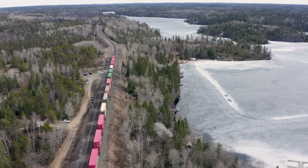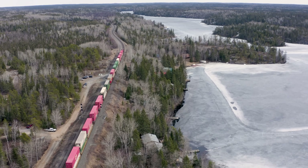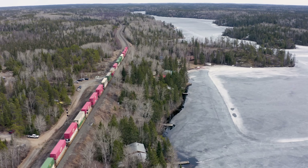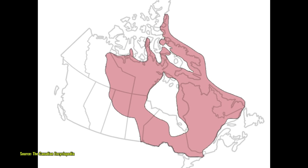To understand why the Canadian Shield presents such a challenge to urban development, we need to first grasp its sheer scale and composition. The Canadian Shield covers approximately 8 million square kilometers, about half of Canada's landmass.